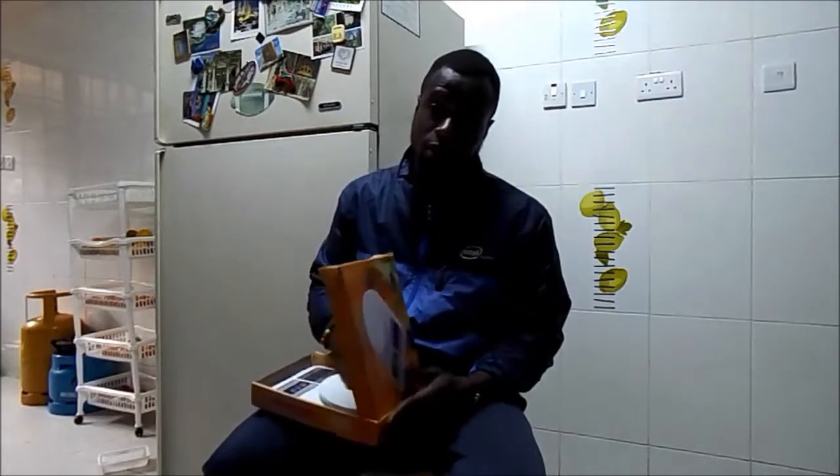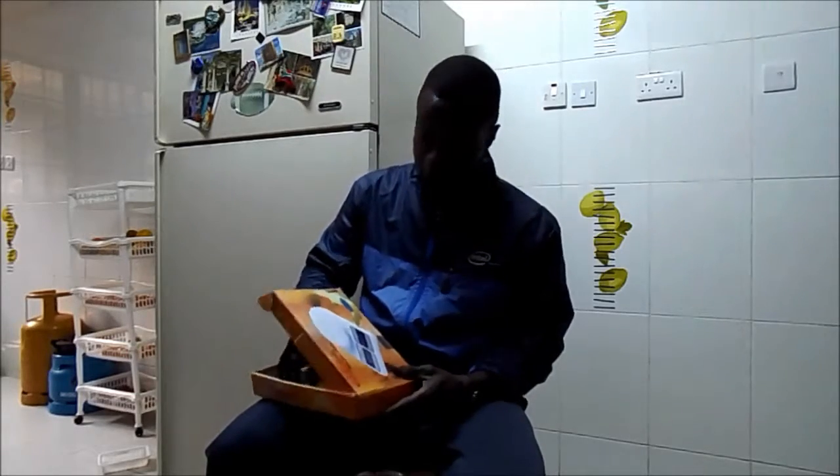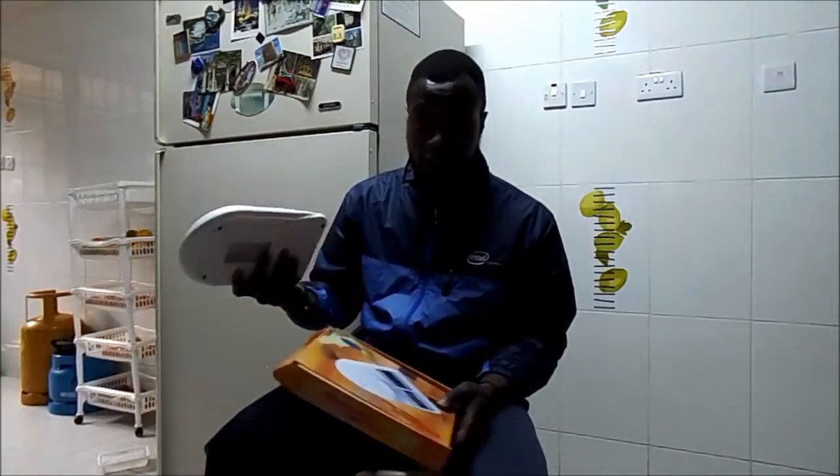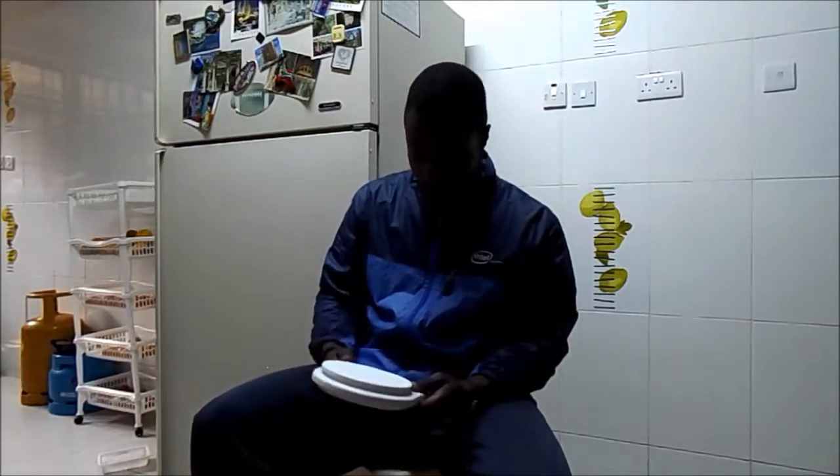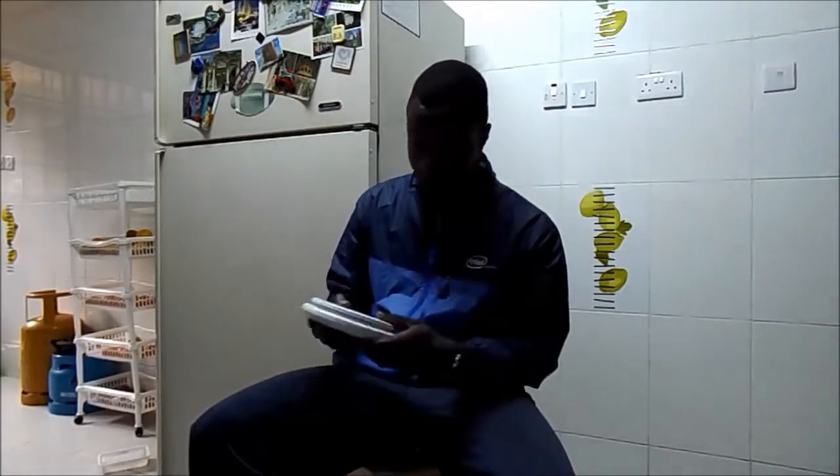Now moving over to the kitchen scale, which is even more important because you need to keep track of your macros to a T. This is a generic scale, not the most fancy, but it does the job nonetheless. I've paid extra attention to this one, especially because I've been practicing checking and accounting macros and stuff like that. On and off button, mode button — basic things if you've used a scale before. Like I said, it's not the most fancy, but it does the job.